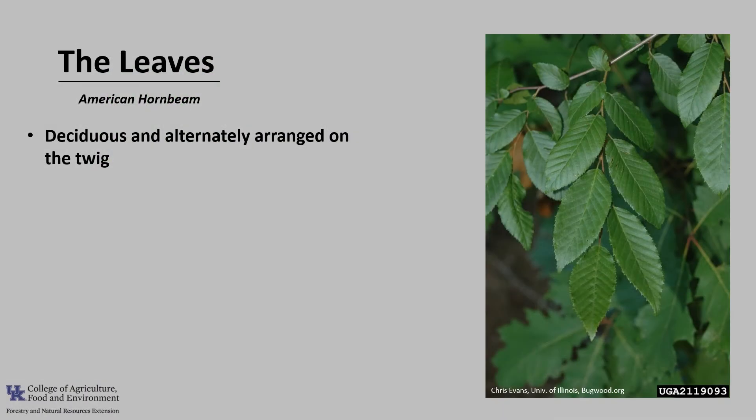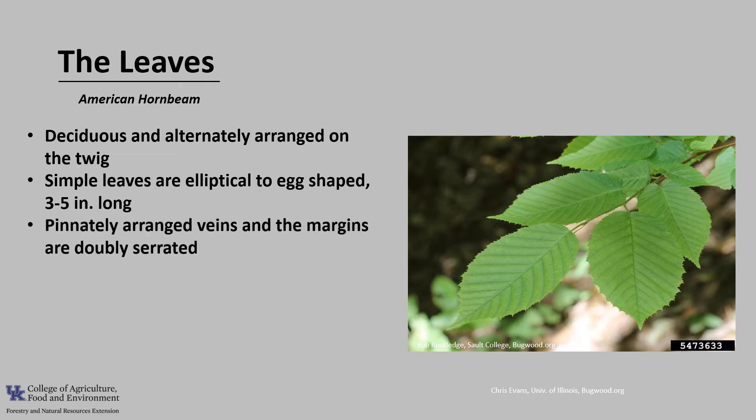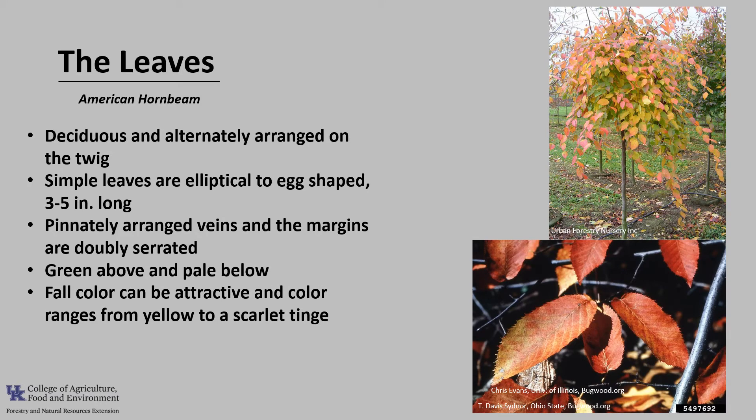The leaves of American hornbeam are deciduous and alternately arranged on the twig. The simple leaves are elliptical to egg-shaped and about three to five inches long. The leaves have pinnately arranged veins and the margins are doubly serrated. They are green above and pale below. Fall color can be attractive, ranging from yellow to a scarlet tinge.